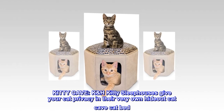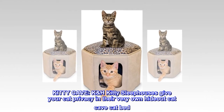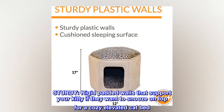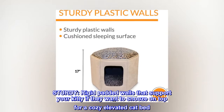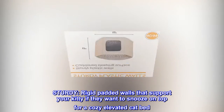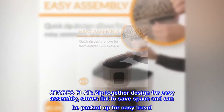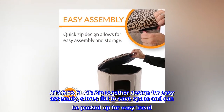Kitty Cave. K&H Kitty Sleep Houses give your cat privacy in their very own hideout cat cave cat bed. Sturdy, rigid padded walls support your kitty if they want to snooze on top for a cozy elevated cat bed. Stores flat — zipped together, designed for easy assembly, stores flat to save space and can be packed up for easy travel.